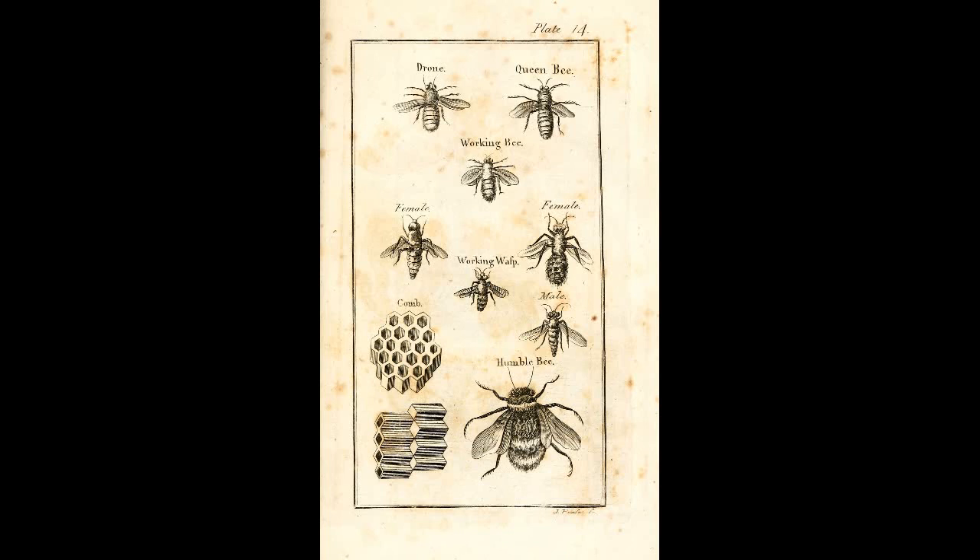Now we'll talk about the different strains of honeybee used in honey production. The first is the Italian strain of honeybee, originally from the Apennine Peninsula of Italy. This strain was used to replace the original colonies brought over by the first colonists of North America.